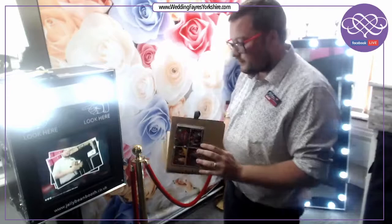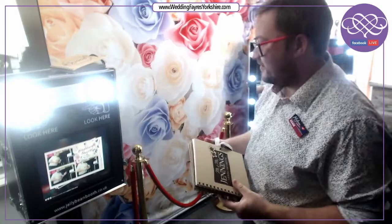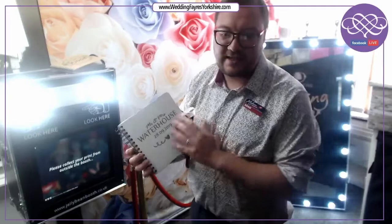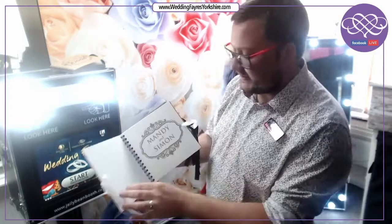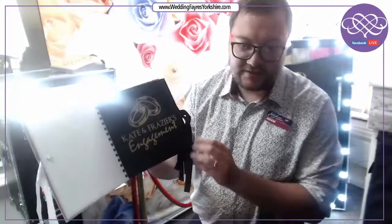With all packages you get a personalised guest book included with your choice of finish and vinyl print, and they come in the same design as what we've put together for your prints. Your guests can then put the picture in and sign away.